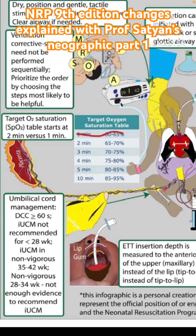IUCM — some of you had asked what it stands for — it's Intact Umbilical Cord Milking. There is a clear message from Dr. Anup Kattaria's study that less than 28 weeks, intact umbilical cord milking is not recommended. For non-vigorous infants where delayed cord clamping is not an option, you can do umbilical cord milking at 35 to 42 weeks. In babies between 28 to 34 weeks, there is not enough evidence to recommend intact cord milking.